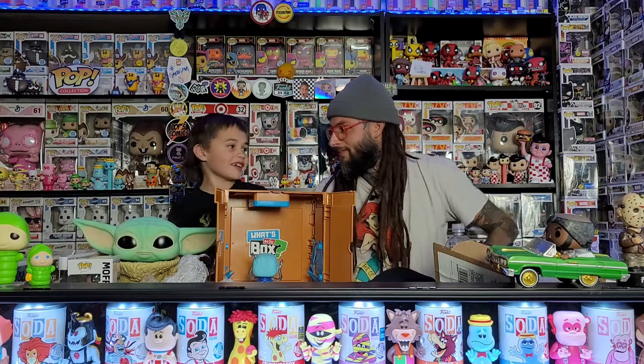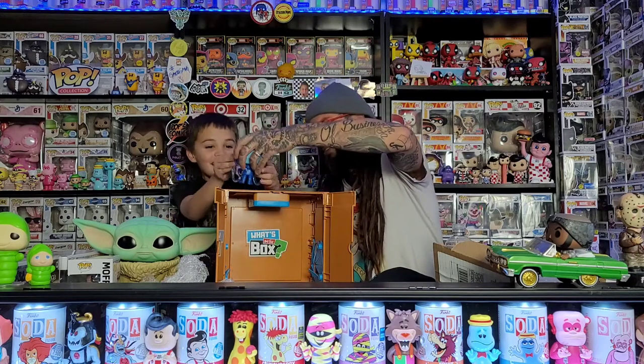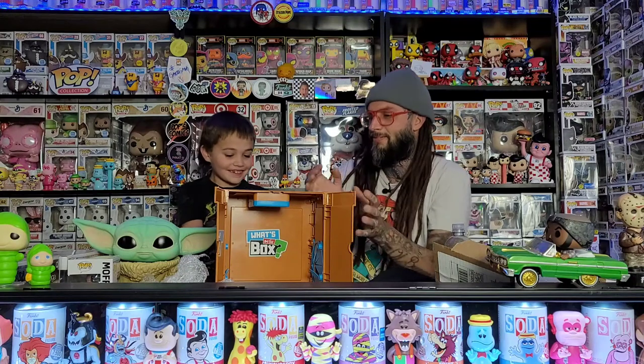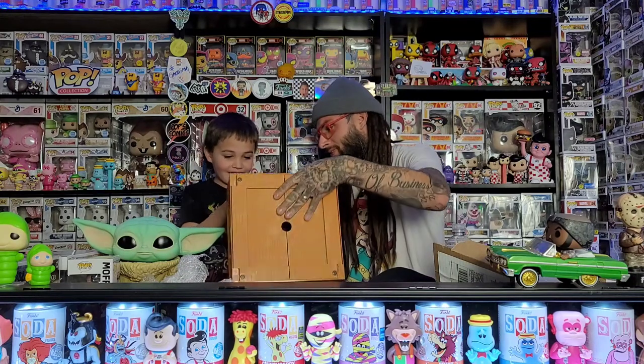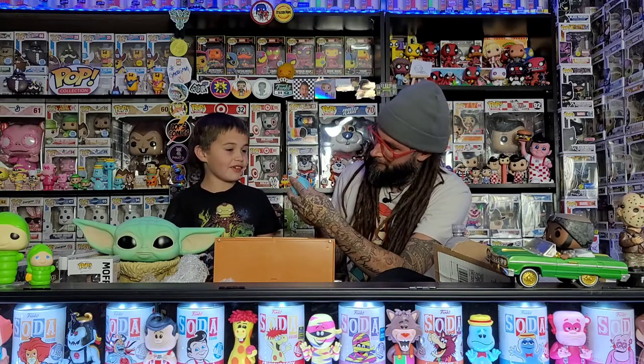I think it's from the Umbrella Academy. What's his name? Ben. Yes! Let's go! He has the hoodie and all the things coming out. The next question is — I wonder if that's the glow in the dark one, if it even glows in the dark.